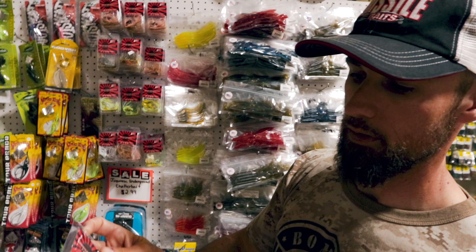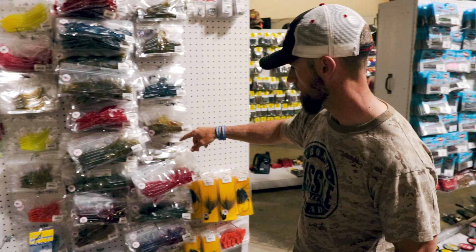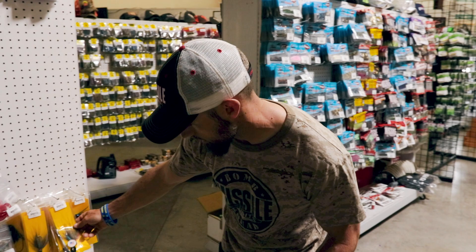More Showboat Lures — some big crawl-looking deals, kind of crazy, and some big oversized bucktail vibrating jigs from Showboat. More stuff I've never seen before.